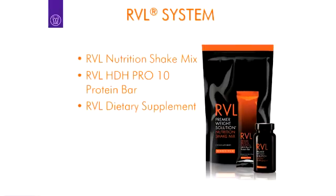Hi everybody, it's Dr. Sean Talbot, Chief Science Officer for Monovi, and welcome to another edition of From the Lab. Today I want to talk to you a little bit about the Reveal system — the Reveal nutrition system. It really is a system that's comprised of our Reveal shake, our Reveal HDH Pro-10 bars, and our Reveal supplement. I want to talk about what makes each one unique and why they really should be used as a system.